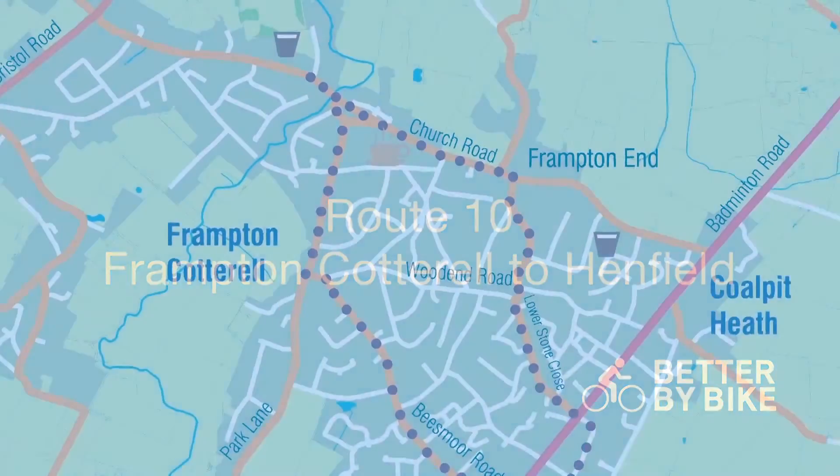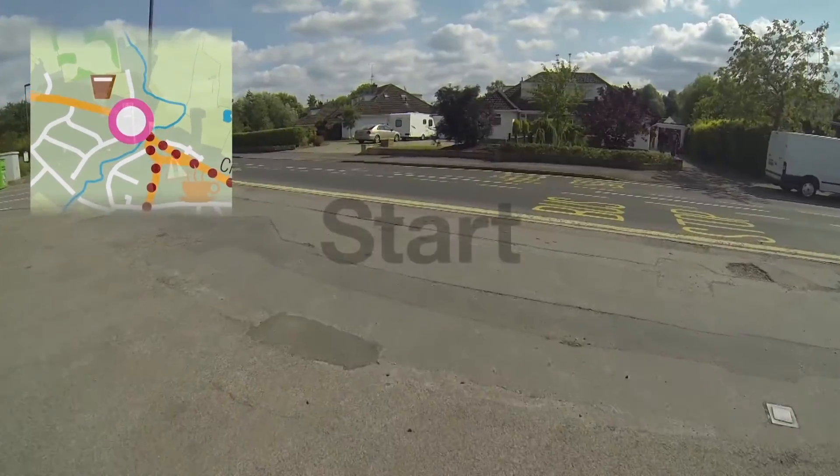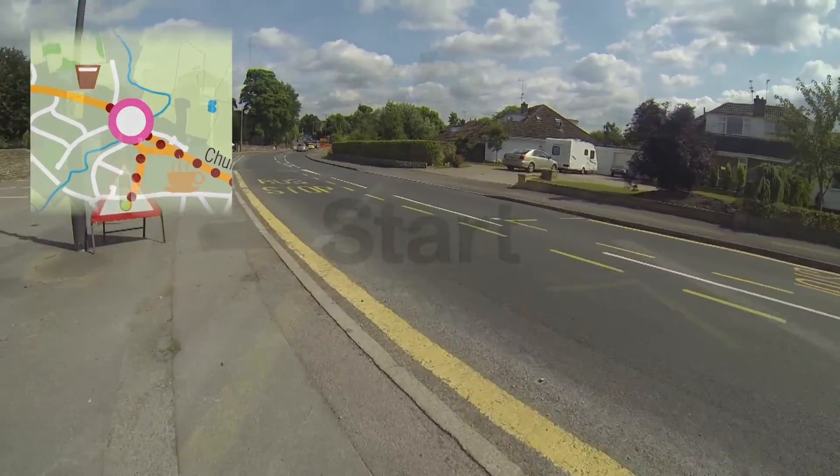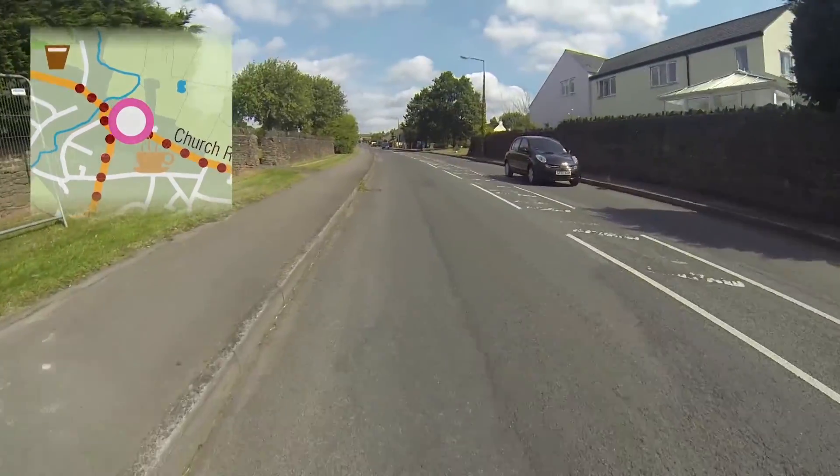Route 10, Frampton Cottrell to Henfield Loop. Take a ride around the pretty and historic village of Frampton Cottrell through rural roads towards Henfield.